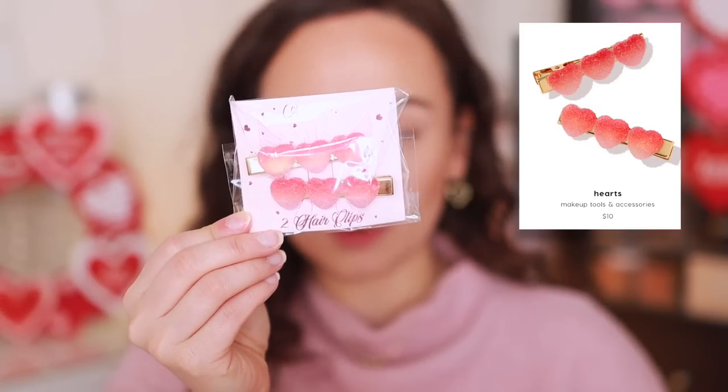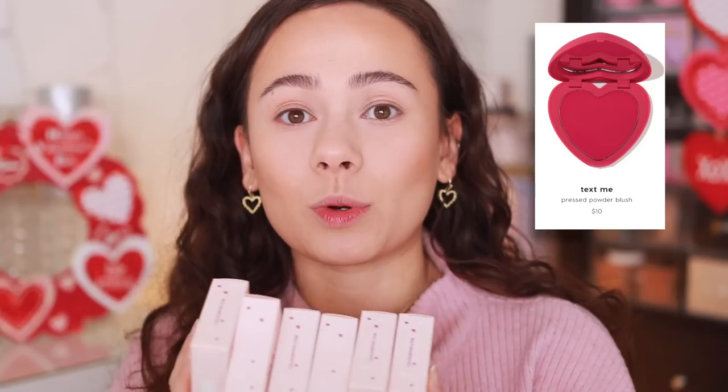Let's go over what's in here — it's a pretty big collection. They have these adorable hair clips that look like gummy candy. Probably the most exciting part are the heart blushes — there are six of them. These were a hit last year, they sold out, and all but one shade is already sold out again.